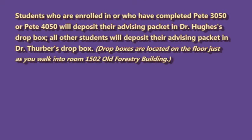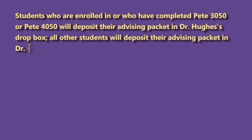Students who are enrolled in or who have completed PETE 3050 or PETE 4050 will deposit their advising packet in Dr. Hughes's drop box. All other students will deposit their advising packet in Dr. Thurber's drop box. Drop boxes are located on the floor just as you walk into room 1502 Old Forestry Building.